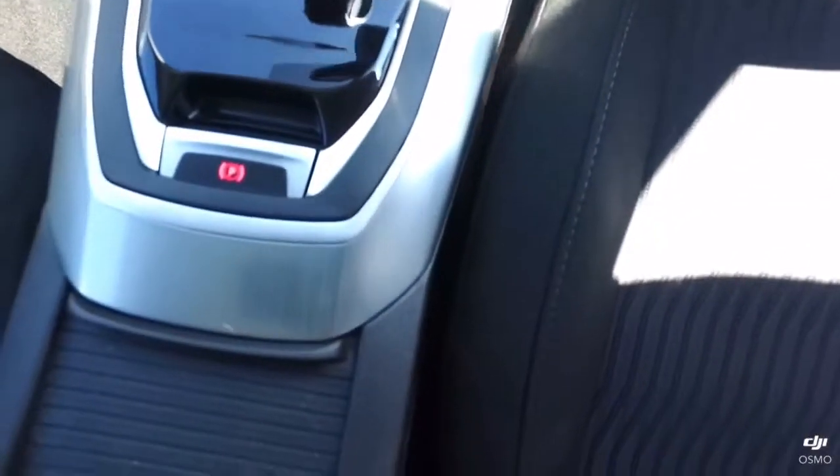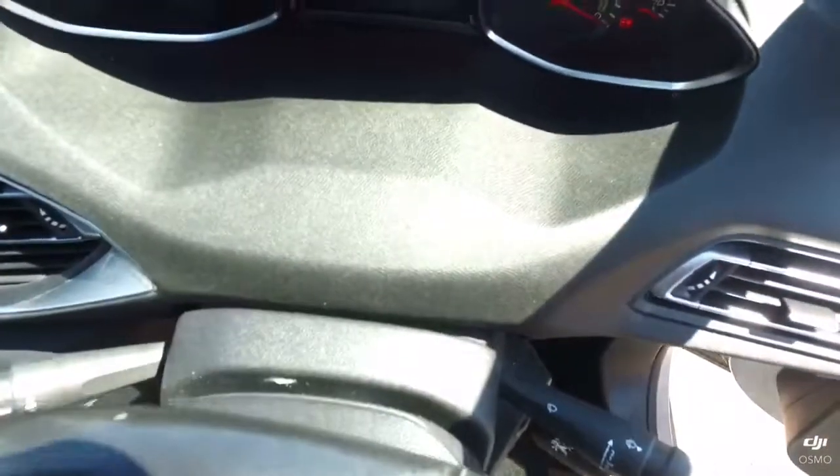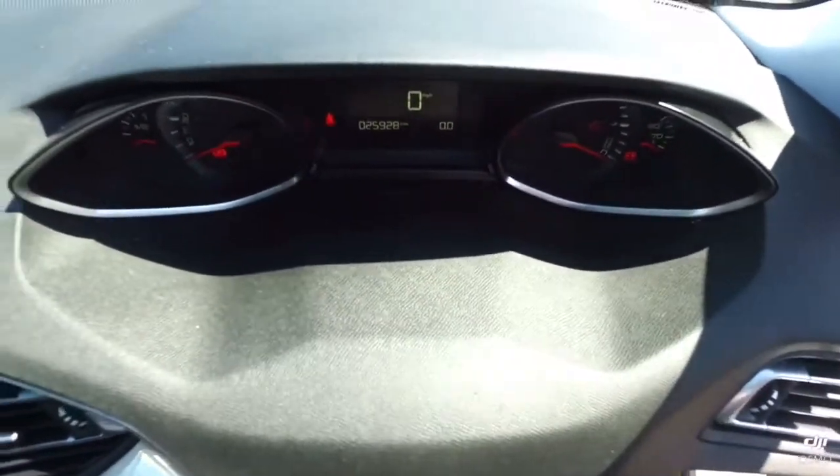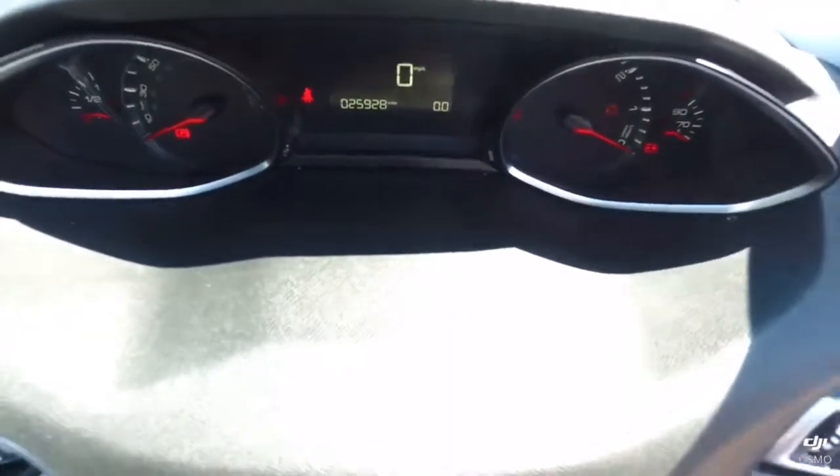Then you can go down there — we have the electronic car handbrake here, and of course with all Peugeots we have the tiny steering wheel. As you look over to see your controls, your speedo and rev counter, and in the middle you have your digital speedo as well.